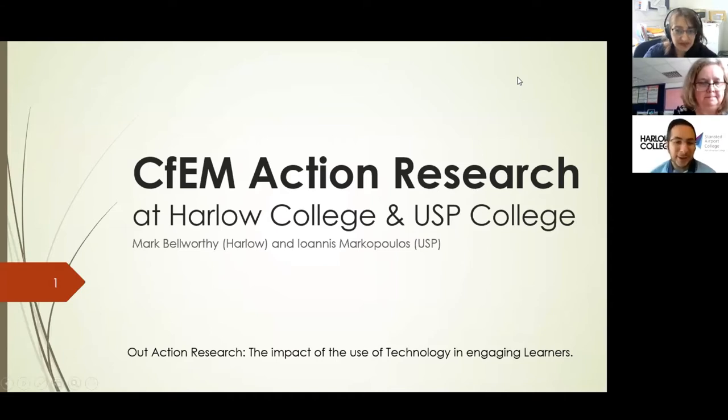My name is Mark Bellworthy, I'm from Harlow College, and I've been working with Yanis Markopoulos from USP College, amongst other Harlow teachers as well, and our action research — the impact of the use of technology in engaging learners. So quite a broad question.